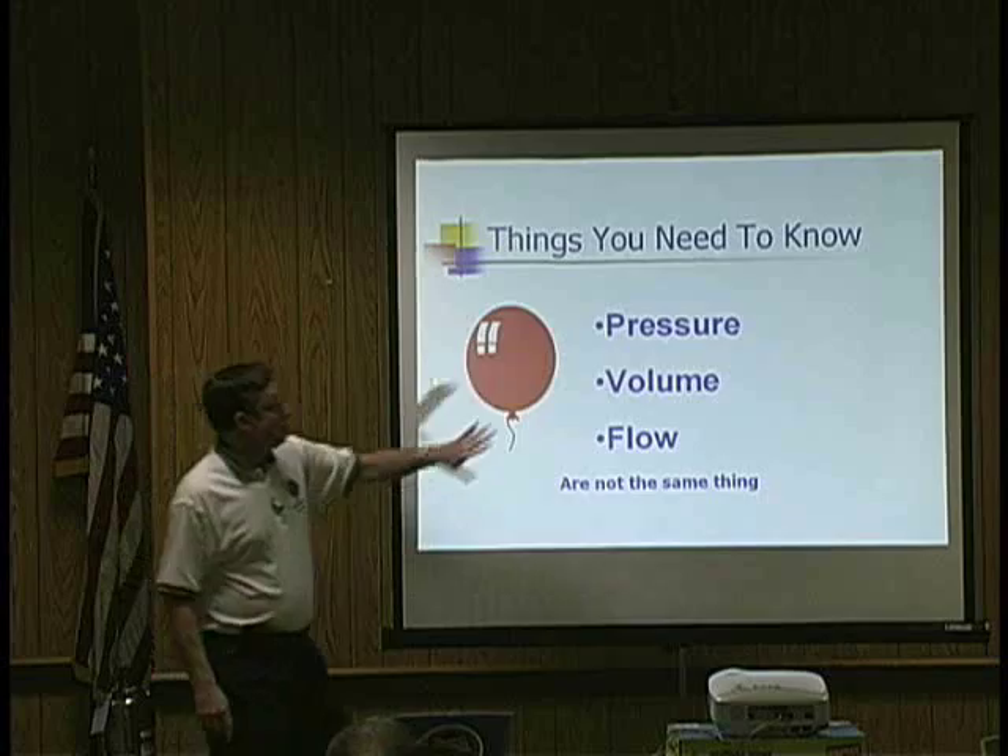That's three different measurements: a measurement of pressure, a measurement of volume, a measurement of flow. Three different things.